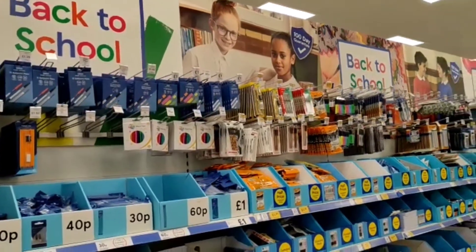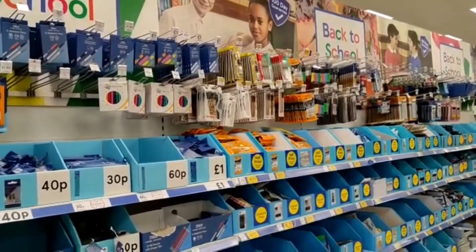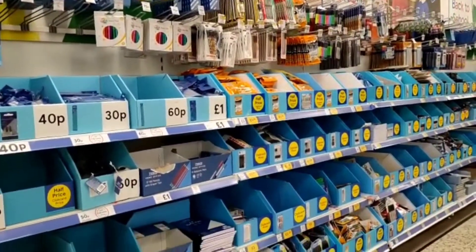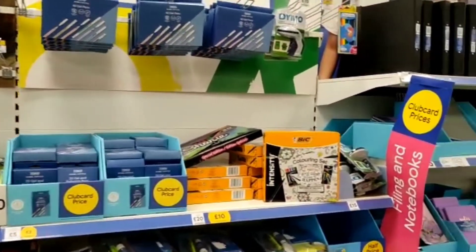There is a back to school section where most of these items are cheaper. There are a range of items to help you get ready for school in September.